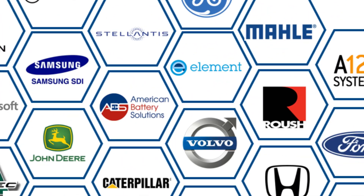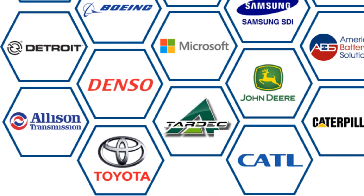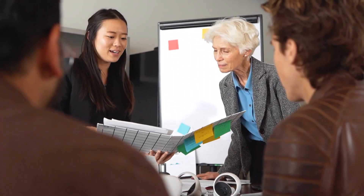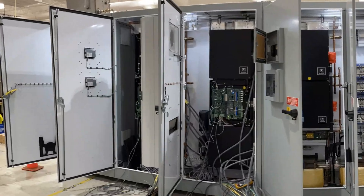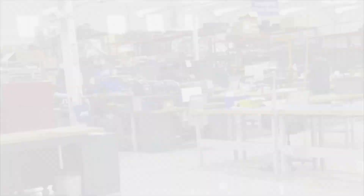A&D Technology has innovated custom systems for a wide variety of world-renowned customers. First, we evaluate our customers' current testing setup, then we provide a proposal. Next, we engineer, program, and integrate the custom solutions. After installation is complete, we're only a phone call away for after-sales service, support, and training.